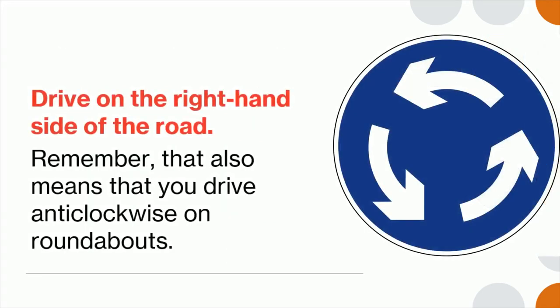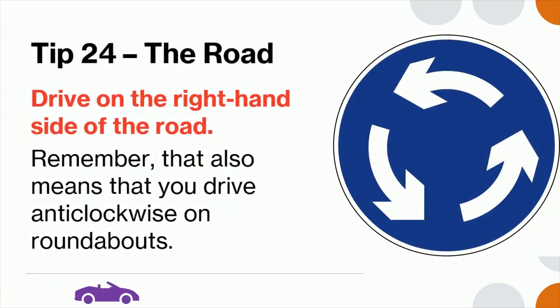Tip 24: Drive on the right-hand side of the road. Remember that also means you must drive anti-clockwise on roundabouts.